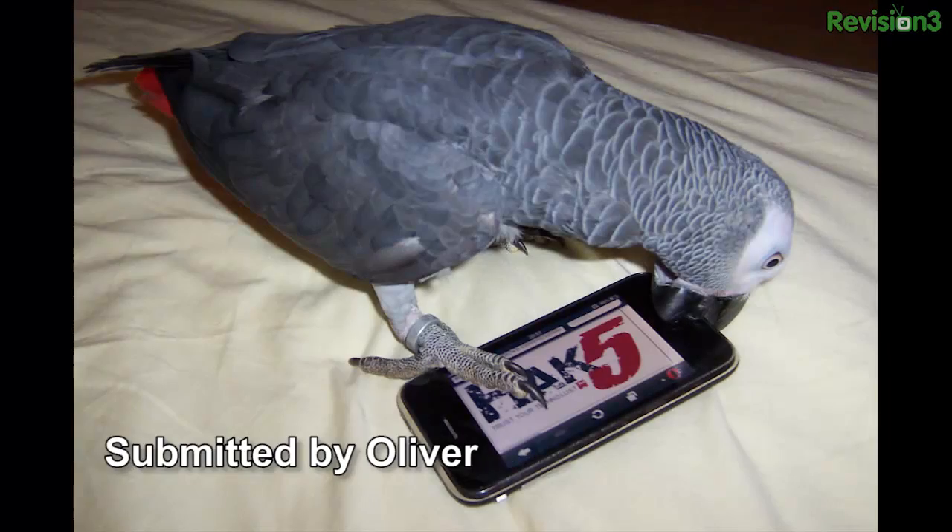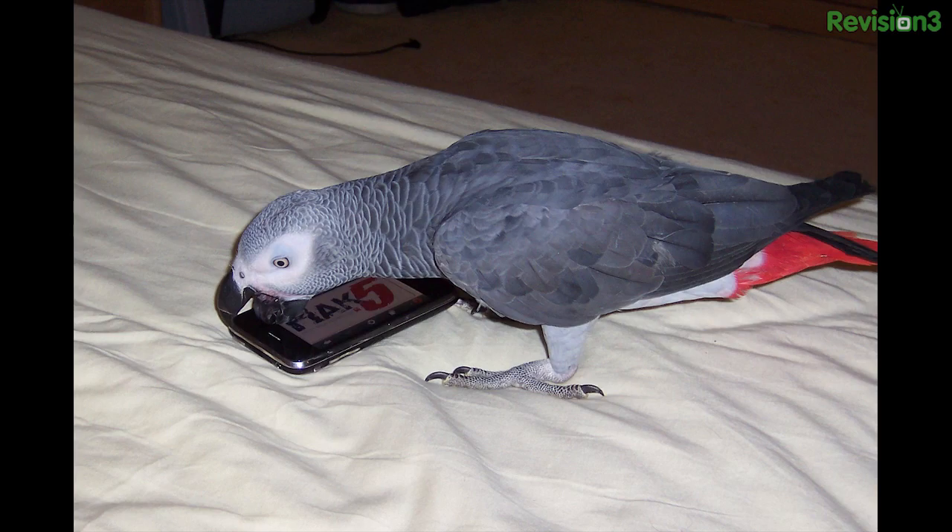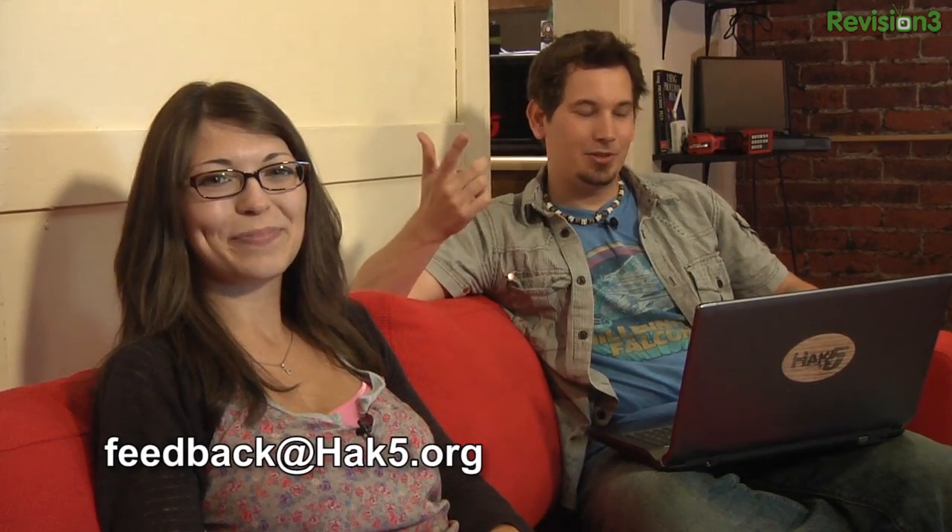This is from Oliver. He sends in a few photos of his lovely parrot, Luna, who loves his iPhone, especially with the Hack 5 logo. He said that she loves pressing the home button, so it's really hard to get a picture with the Hack 5 logo before it disappears. Such a cute parrot. Send yours over to feedback at hack5.org — we love seeing them.